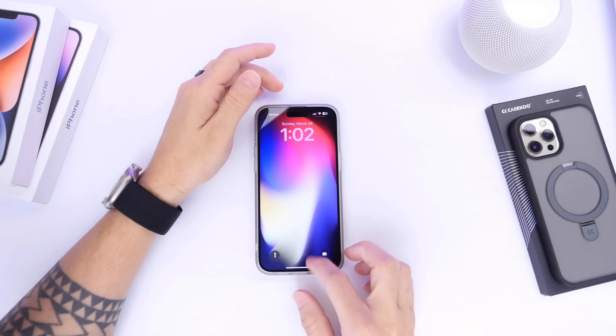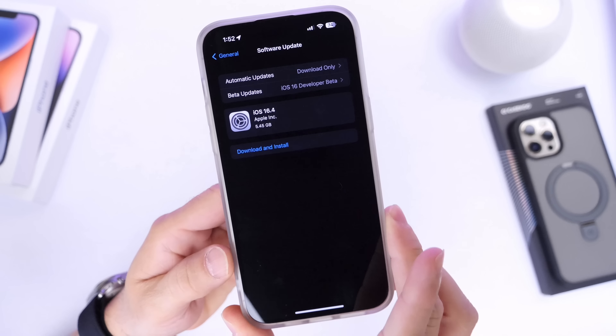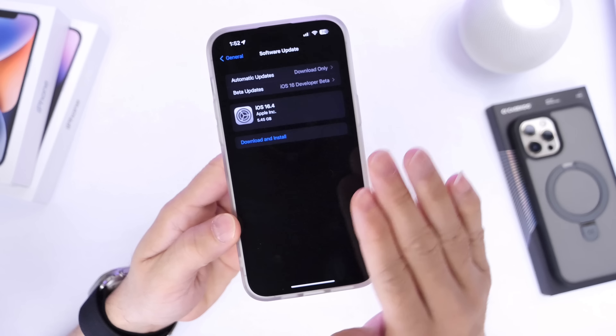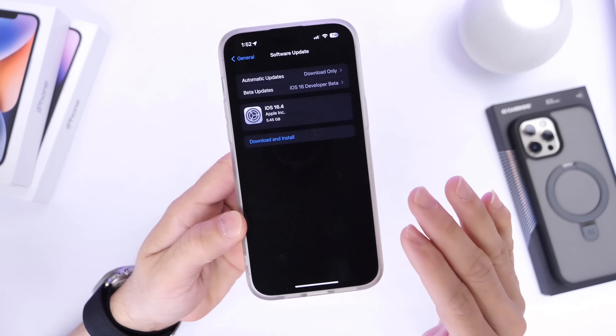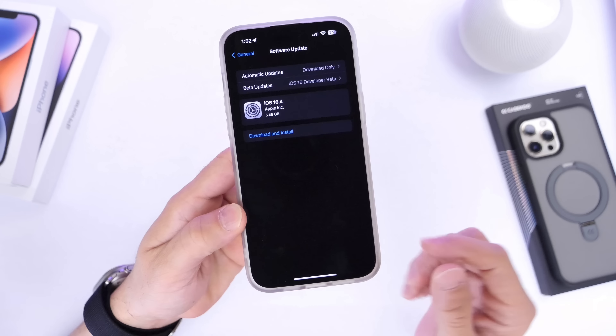iOS 16.4 is officially here and now with this new software update I wanted to share with you guys a few things you should definitely do right after you update your iPhone to the latest iOS 16.4. So let's just dive right into this video.